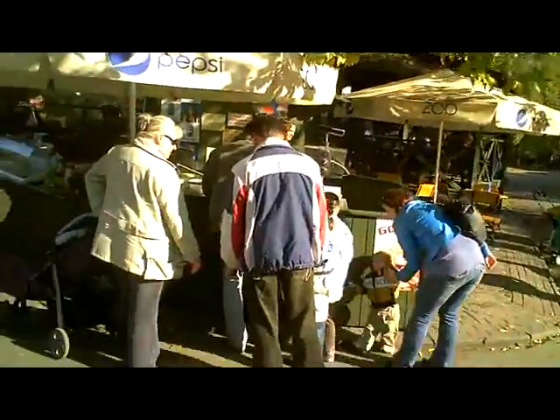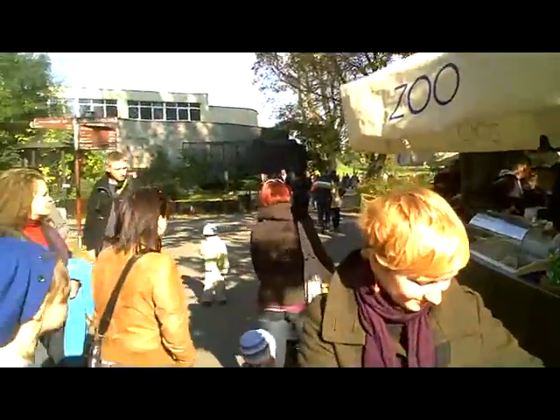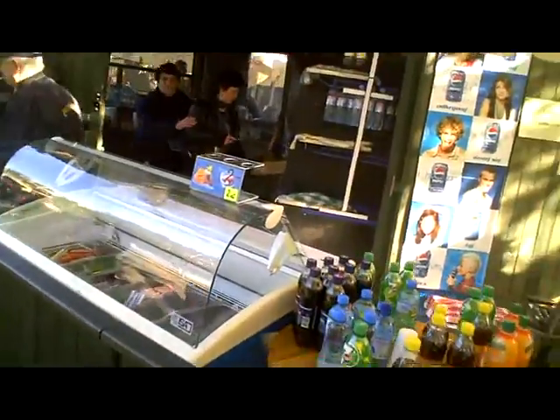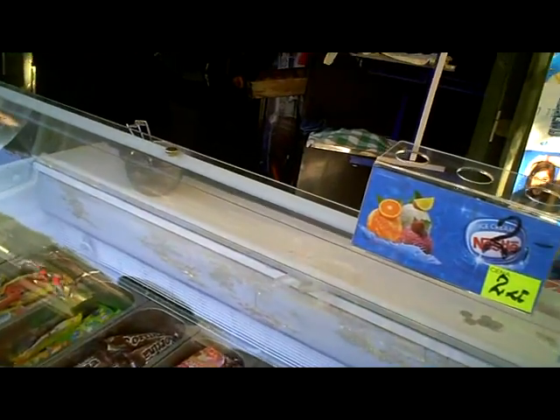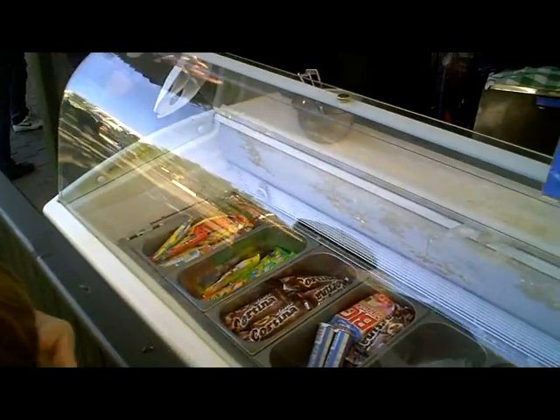How can you do this with ice creams or anything else? What are you going to get then? I just want that chocolate one.